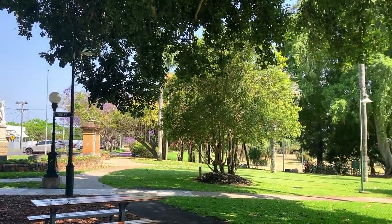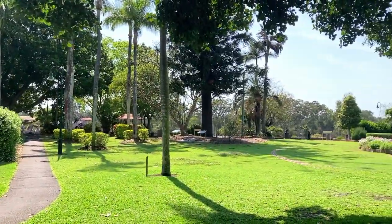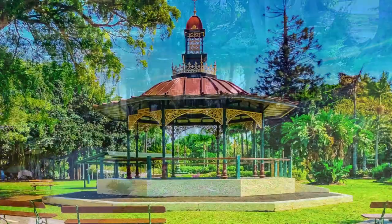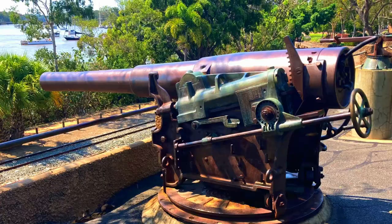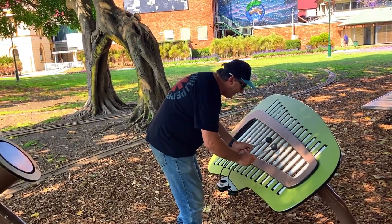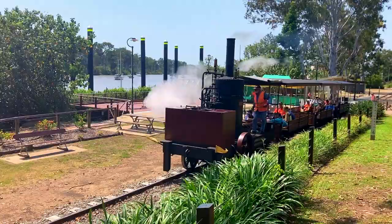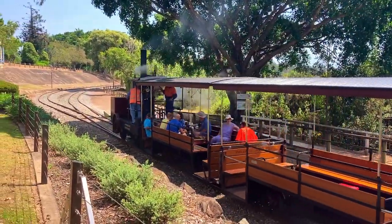The heritage listed Queen's Park was established in the 1860s and it's one of the oldest botanic gardens in Australia. It is located in the centre of Maryborough and has 5.2 hectares of gardens and grassed areas with a lovely waterfall and a stunning historical rotunda. It also has military memorabilia and several musical instruments you can play. On Thursdays you can ride the Mary Anne, a B15 steam locomotive — a full-size replica of the first steam engine built in Queensland by Walkers Limited in Maryborough in 1873.